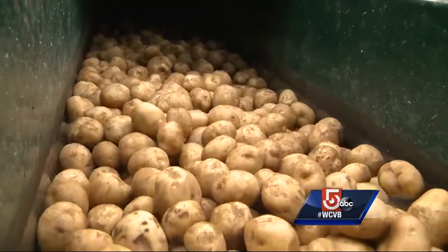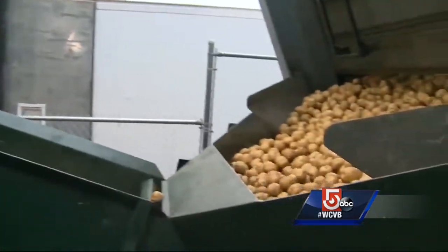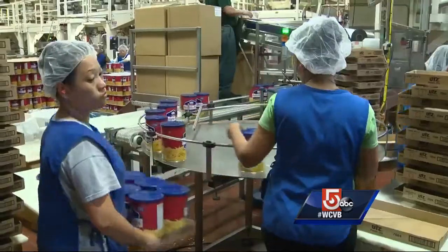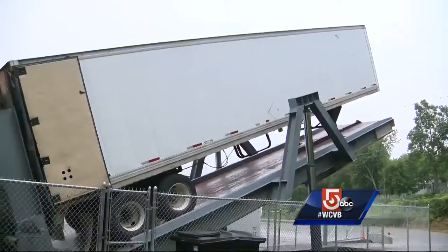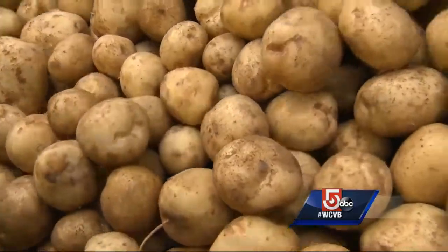Monstrous mounds of spuds arrive every day to the Wachusett Potato Chip Company in Fitchburg. Right here is about 51,000 pounds approximately, and that's just one trailer full. Barry Kryziak's family started this company almost 80 years ago. He says depending on the seasonal demand, anywhere from four to six of these trailer loads will be dropped off in just one day.